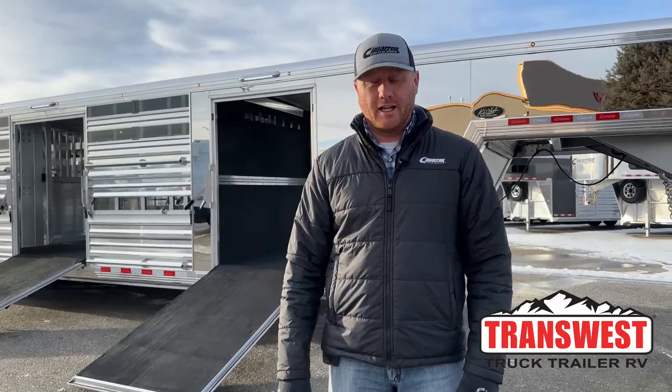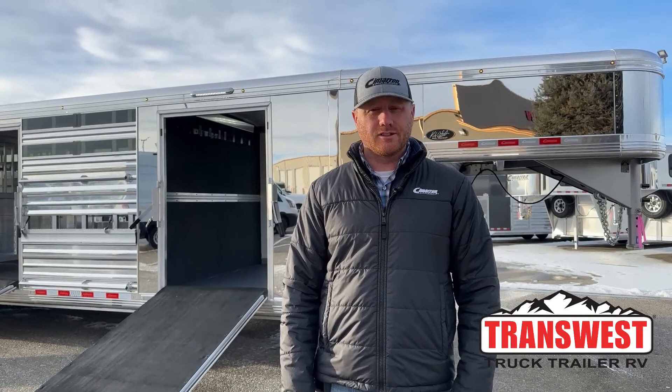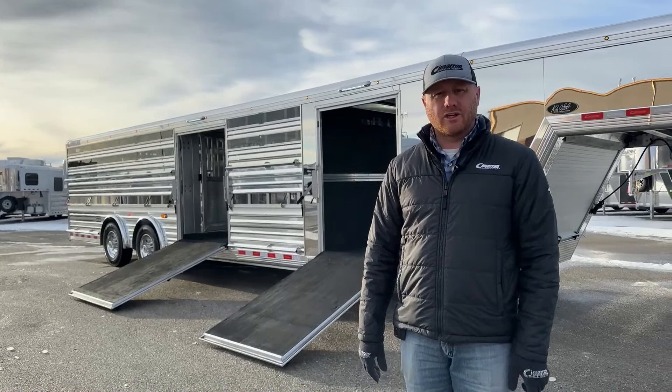Hi, I'm CJ Ellenberg with TransWest Trek Trailer RV in Frederick, Colorado. We appreciate you tuning in. We've got a special trailer we want to show you today. This is actually going to be one of our four display trailers at the upcoming 2023 National Western Stock Show. Behind me is a 2023 Cimarron Steerwalt Signature Series — an absolutely loaded trailer, beautiful setup, just a nice product when it's all put together.